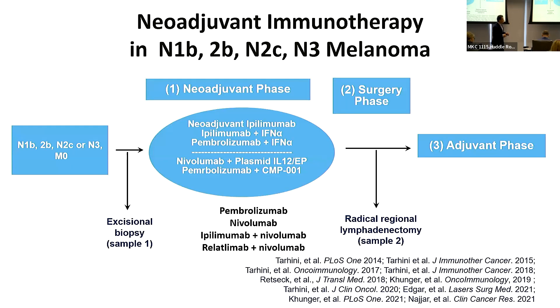Exciting data have emerged from studies with pembrolizumab, nivolumab, ipilimumab plus nivolumab, and relatlimab plus nivolumab. The neoadjuvant framework is: we see the patient with palpable disease, enter them into the neoadjuvant phase, give upfront treatment, then wait six to twelve weeks depending on the study. Next is the surgery phase where we operate and confirm the tumor is responding, followed by the adjuvant phase in most patients.